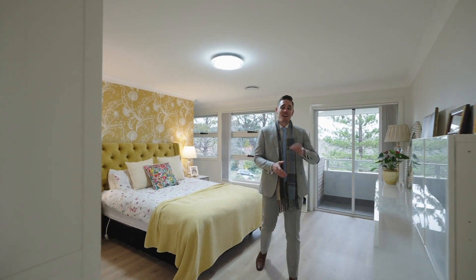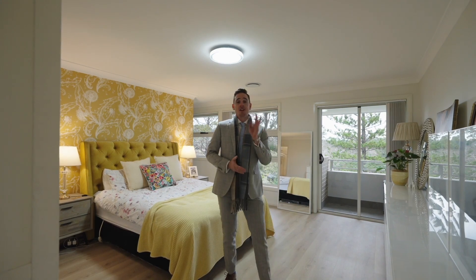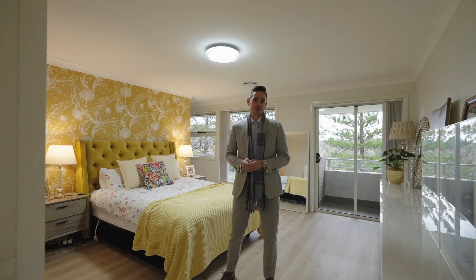You'll notice in this home that all the bedrooms feel oversized, this one being the master. In fact, two of the bedrooms upstairs offer an ensuite, this one complete with a walk-in robe.